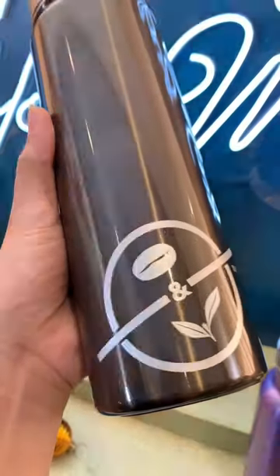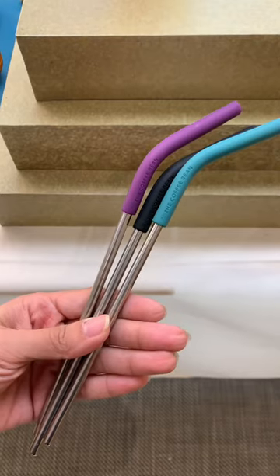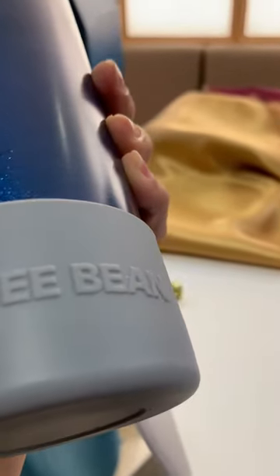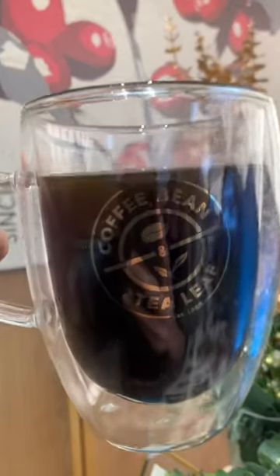There are also some items that you could purchase without having to collect stickers — just like that cute keychain, these metallic straws with rubber caps, and these rubber boots for your tumblers. And surprise! These double-walled mugs are also up for grabs.